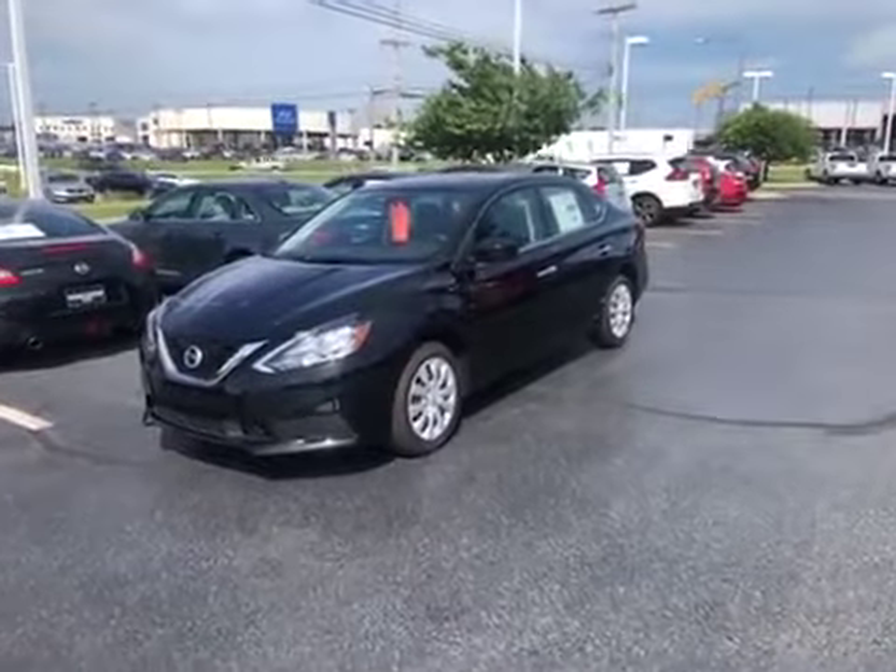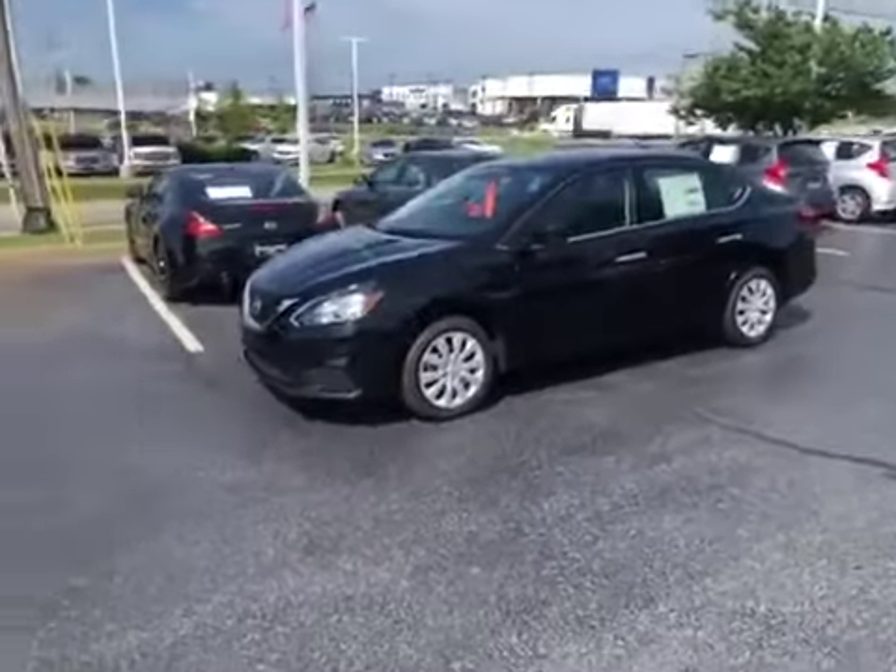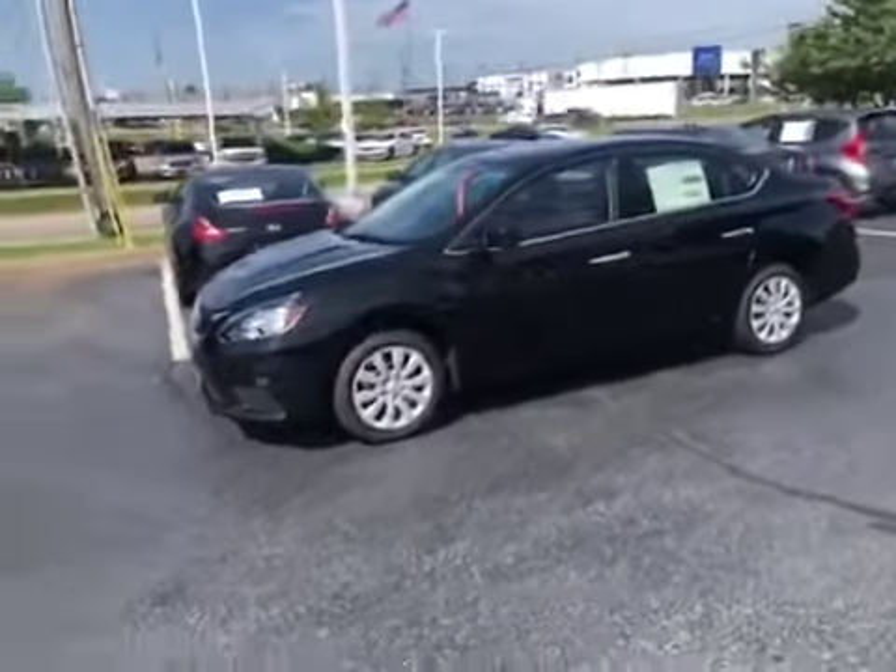Hi Ms. Dolph, this is Richie Preesting with Jackie Cooper Nissan. Just wanted to send you a quick video of this 2019 Nissan Sentra.